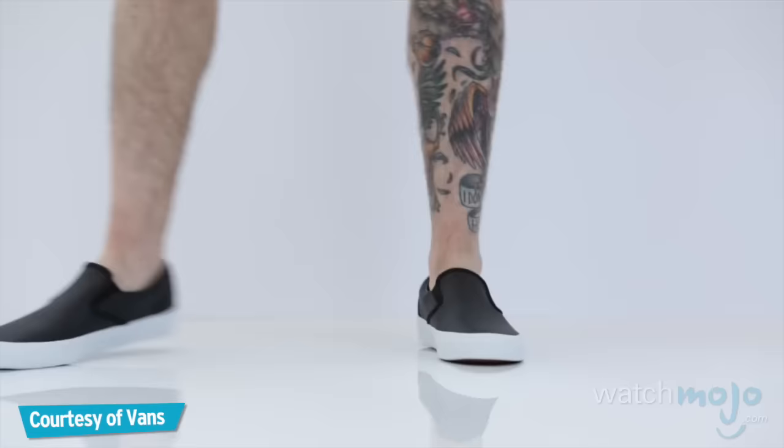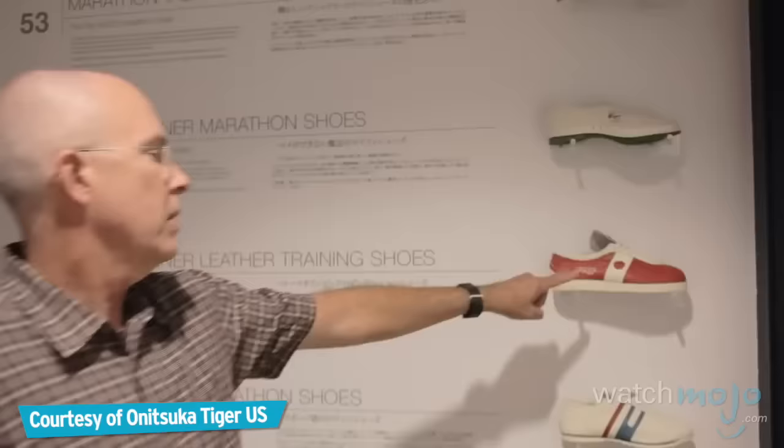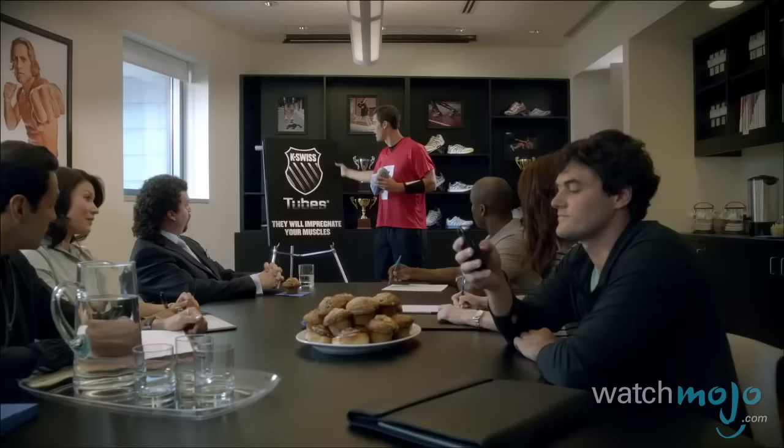These are the era-defining pieces of footwear that are crucial attire for anyone who values their sports style. Welcome to WatchMojo.com, and today we're counting down our picks for the top 10 iconic sneakers.